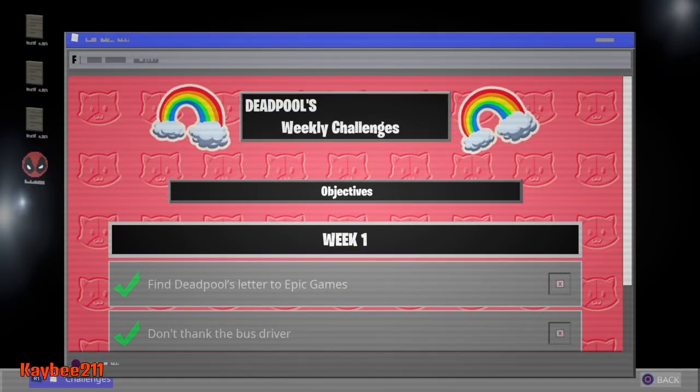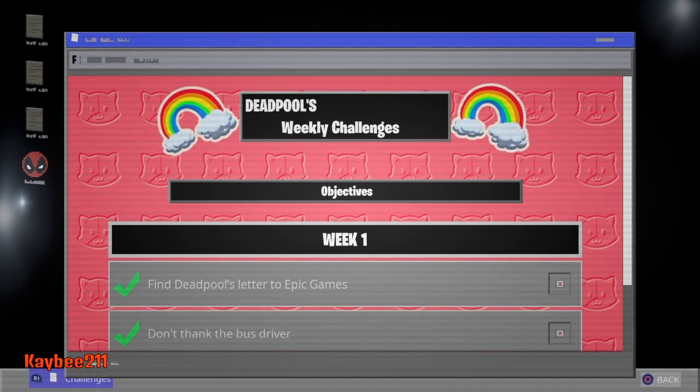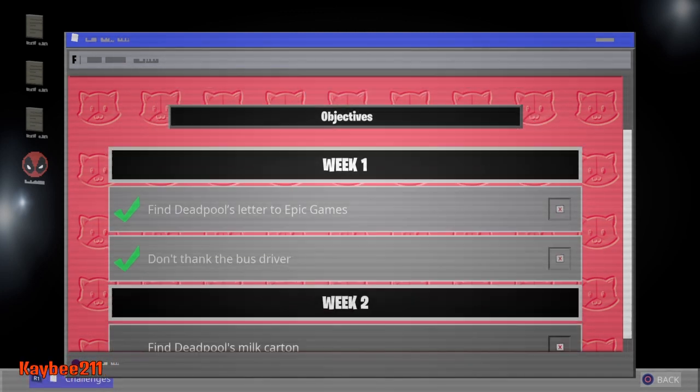Alright, so in week one we found the letter to Epic Games, which I posted a video on. And then the second challenge was don't thank the bus driver.